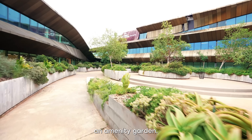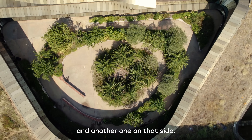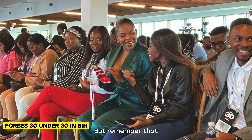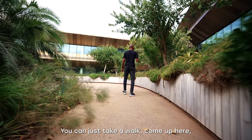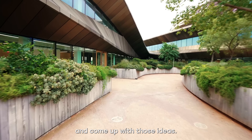This one is called an amenity garden. We actually have two of them. This space is also available for functions and other activities. The objective is networking as well as collaboration — we don't want people to be confined to their offices. You can just take a walk, come up here, sit wherever, and just think and come up with those ideas.